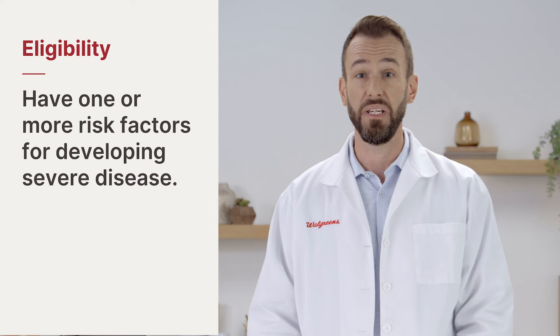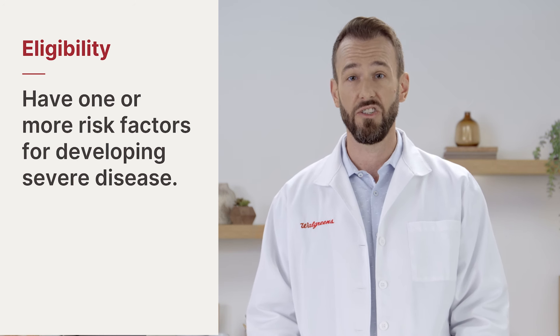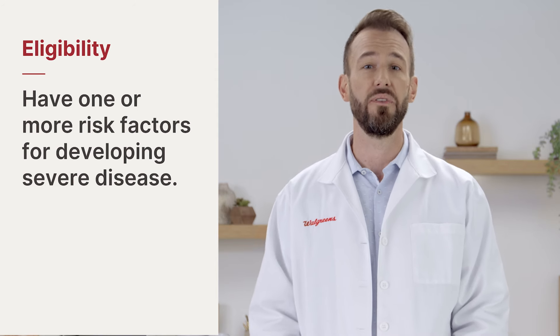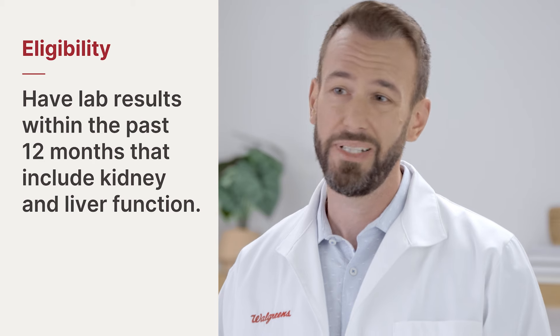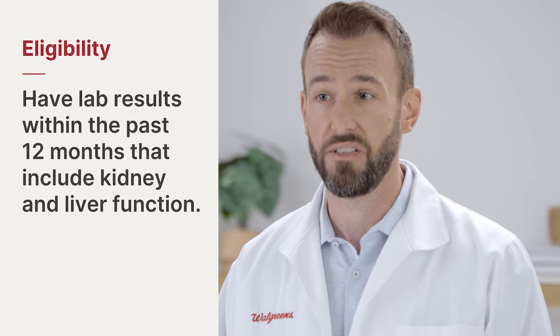High risk factors include being 50 or older, not being up to date on your COVID-19 vaccinations, and certain health conditions and lifestyles, which you can see below this video. You'll need to have kidney and liver lab results too, but it's not as complicated as it may sound. They're included in most routine physicals.